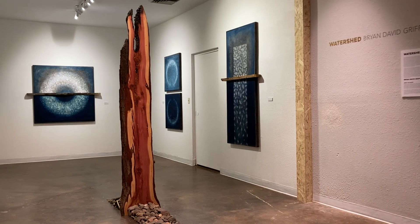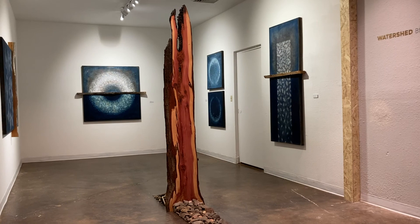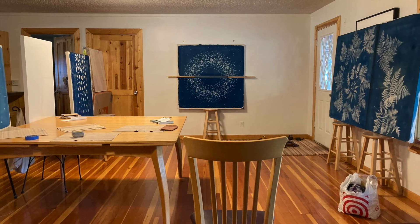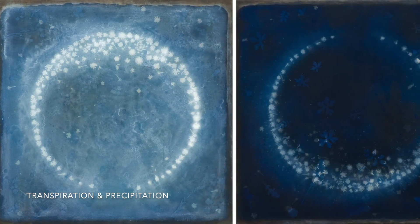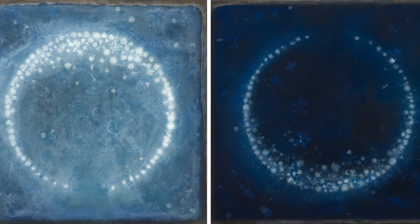Watershed is an exhibition designed specifically for the Coconino Center for the Arts. Each of the five pieces was designed and created in parallel to activate the space and create a sanctuary within the lobby of the building. Each piece in this show portrays a water-related aspect of our ecosystem impacted by climate change.